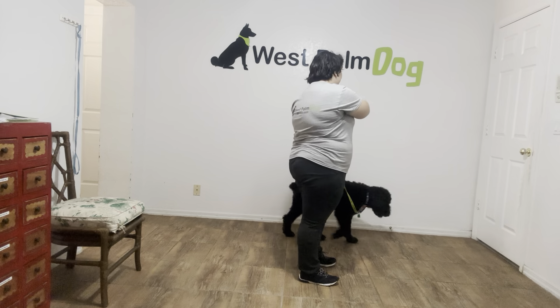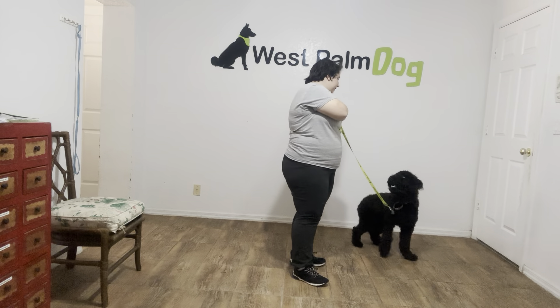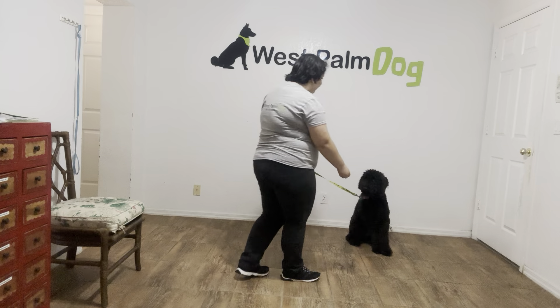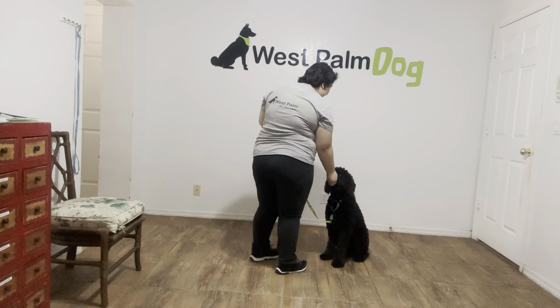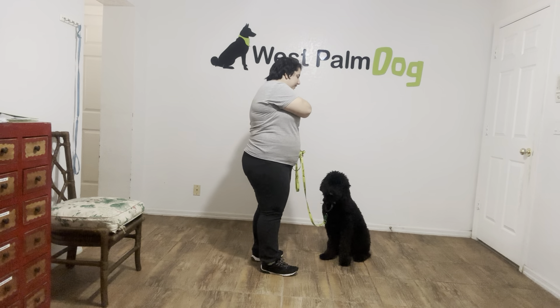So I'm going to go ahead. I got some food in my pocket. You see she's already offering a sit. Boo Boo, sit! Yes! And I'm going to treat multiple times to imply a sit.